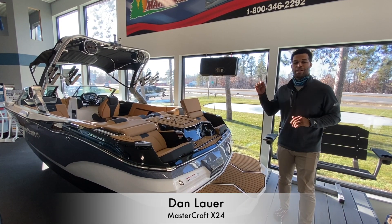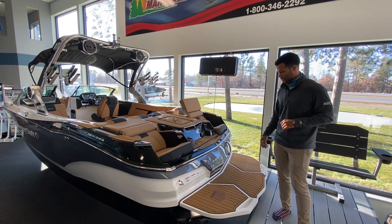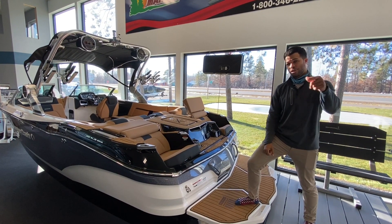What's going on gang, thanks for tuning in. Daniel with Nassau Marine, and we are standing at the back of our 2021 Mastercraft X24. This boat really just has it all — we like to say here at the store it's one of those boats that has all the boxes checked.